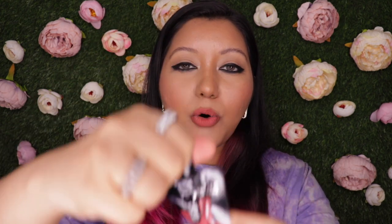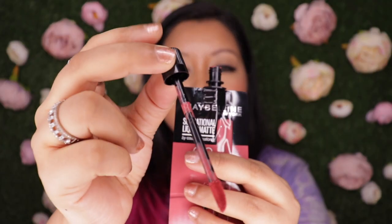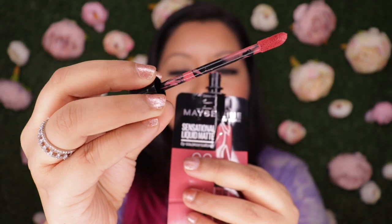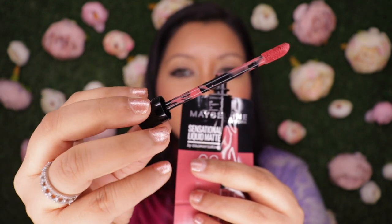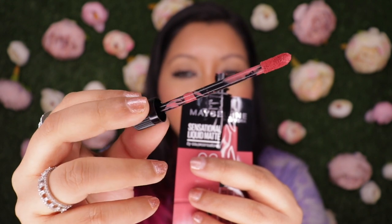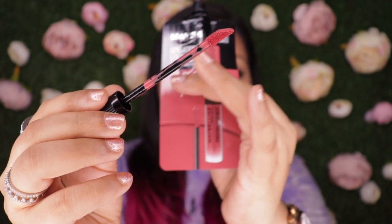Lastly — and this could be a very personal thing — I wish the cap was a bit bigger or longer. The wand is quite lengthy, but the cap portion is a little too small, so you don't feel like you have enough control when applying the liquid lipstick. I really wish the cap was a little longer, just because the wand is a bit too lengthy.